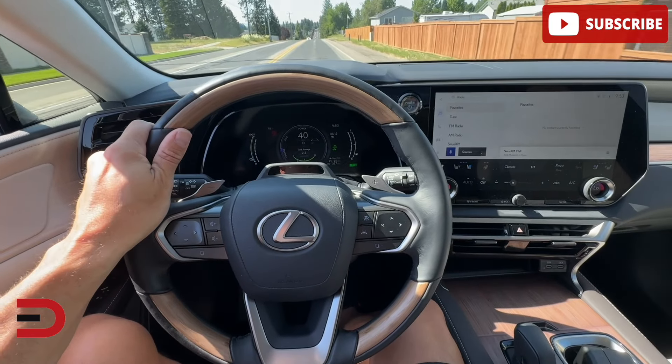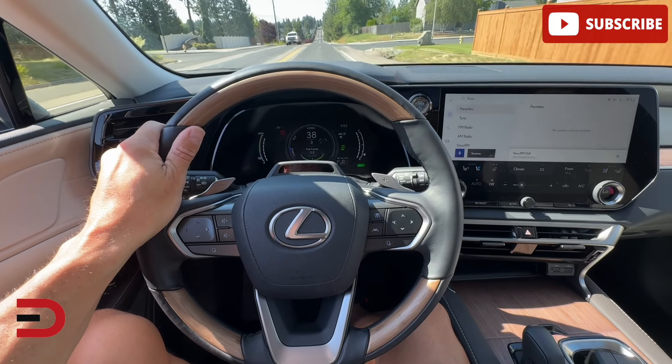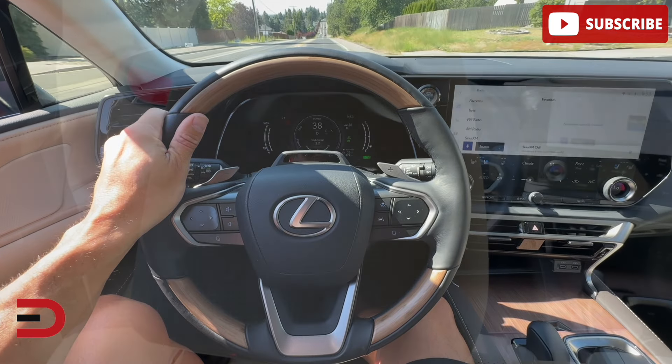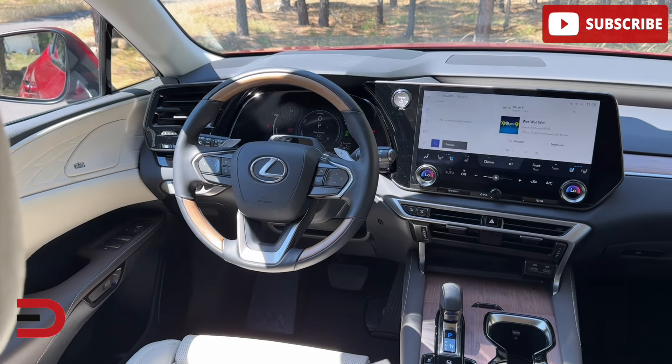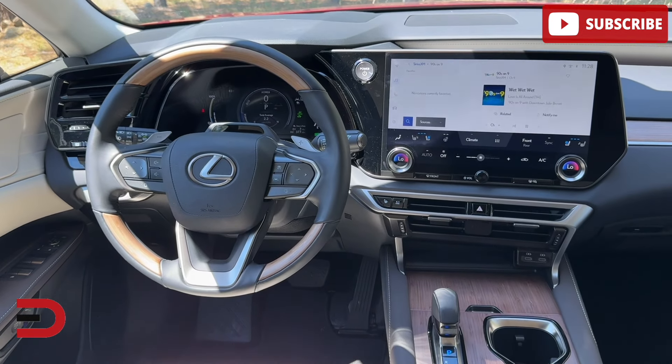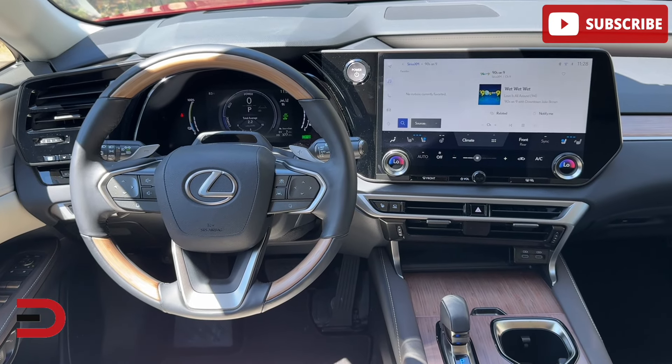On the opposite side: mediocre acceleration — the RX350 and 350H could use a bit more power. Confusing controls to some people, as some features aren't as intuitive as I'd like. And a firm ride — the F-Sport handling version can feel a bit stiff.